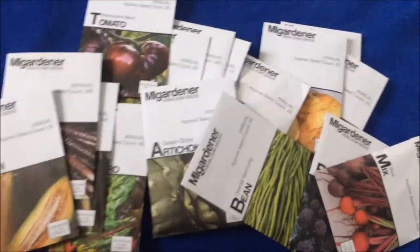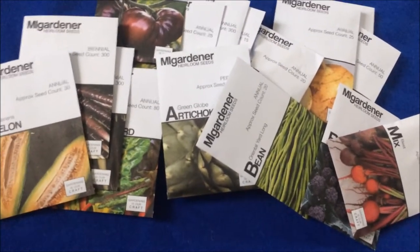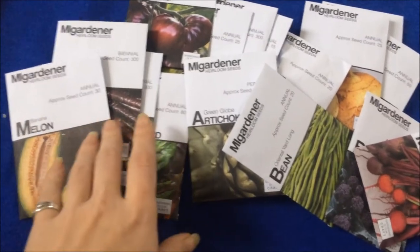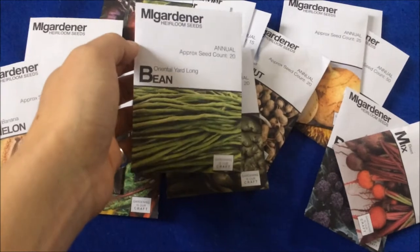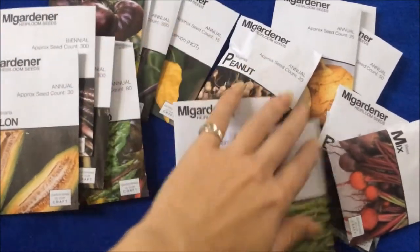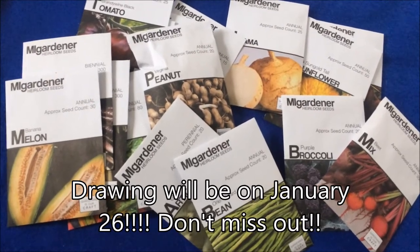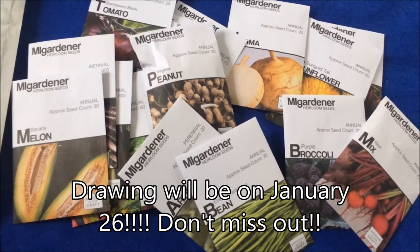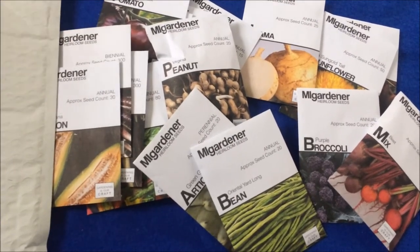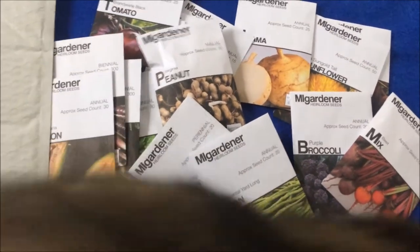To enter the giveaway, go ahead and give this video a thumbs up, make sure you are subscribed to my channel or else you won't be entered in the drawing, and then in the comment section down below just comment which two of these seeds are your top two favorites. I'll give it three weeks and then randomly select five winners, and those five winners will all get one of their favorite seed packets that they noted in the comments.